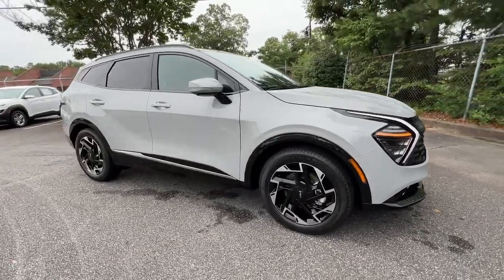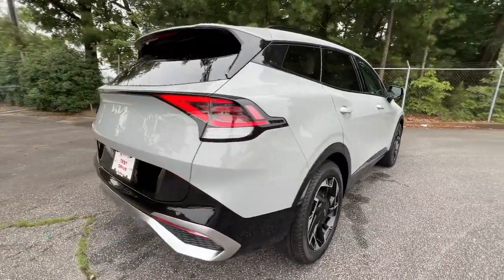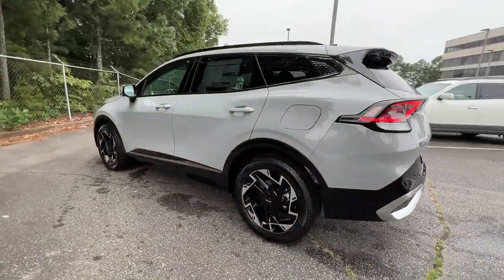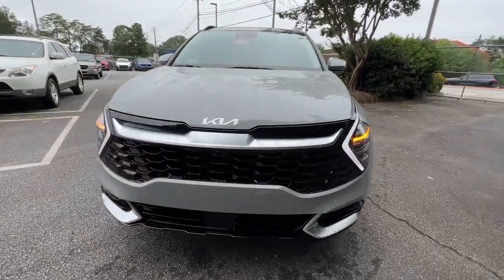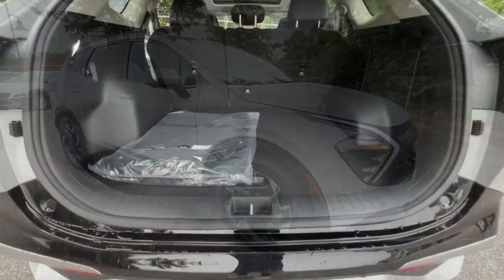Get into the 2023 Kia Sportage. Whether you're running errands or embarking on a family road trip, this sleek, can-do Sportage brings convenience, comfort, and confidence along for the ride. Available in front-wheel drive or all-wheel drive, this sophisticated compact crossover prioritizes safety while delivering a sense of fun and adventure.